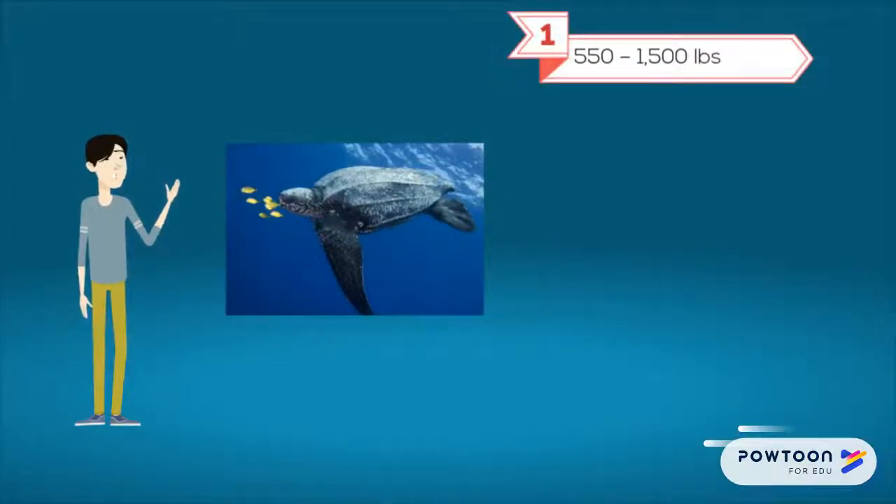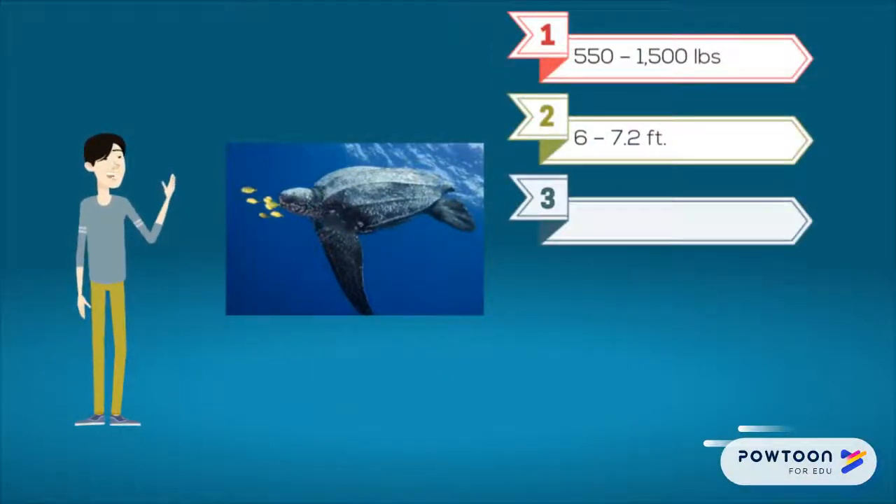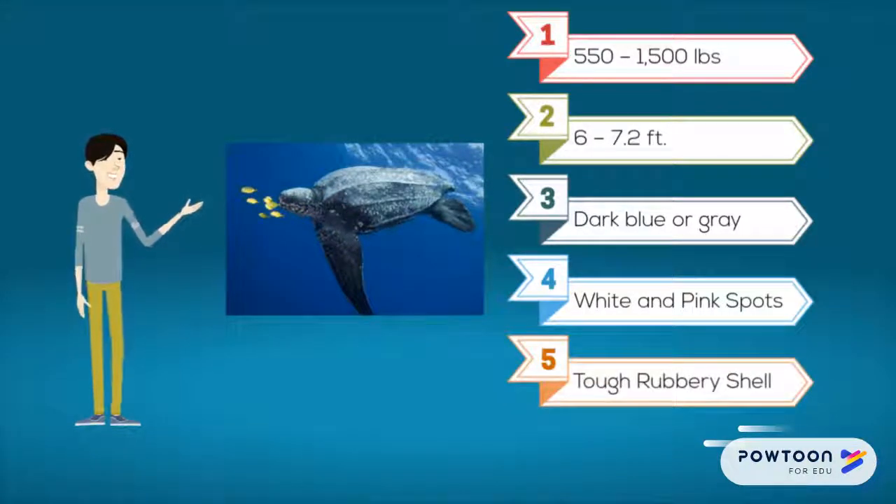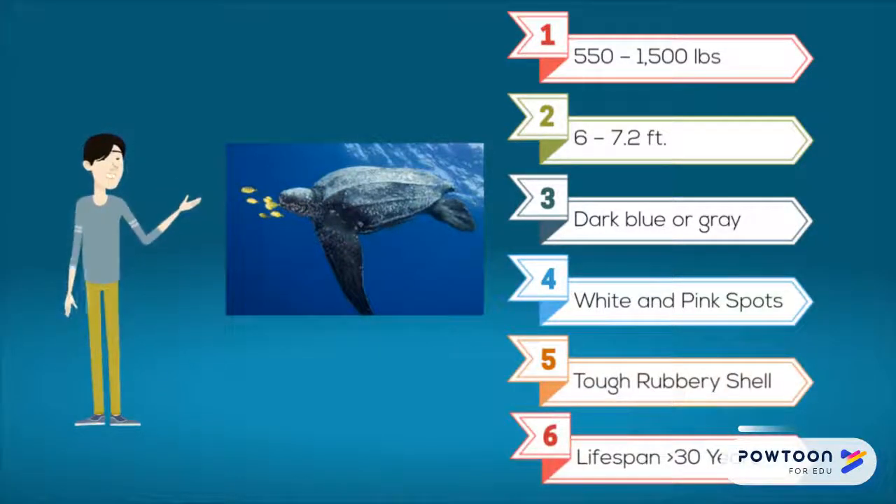Leatherback Sea Turtles are 550 to 1,500 pounds, 6 to 7.2 feet, dark blue or gray in color, with white and pink spots on their tough rubbery shell, and their lifespan is greater than 30 years.